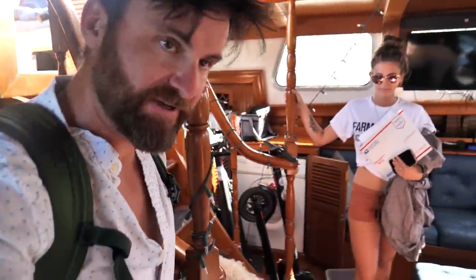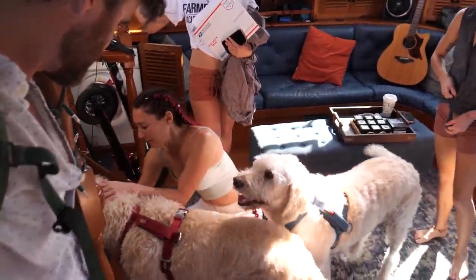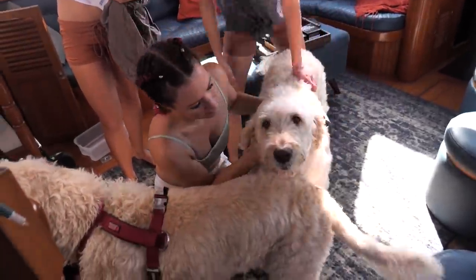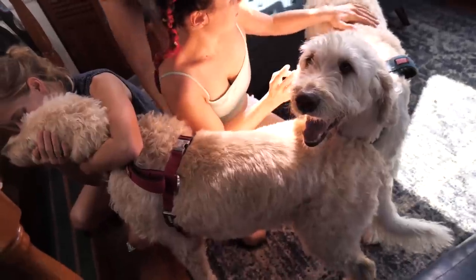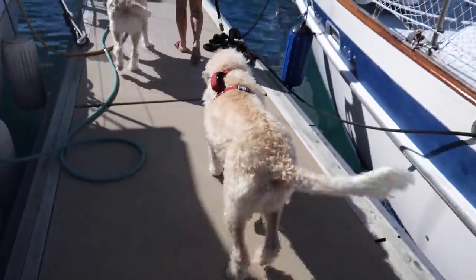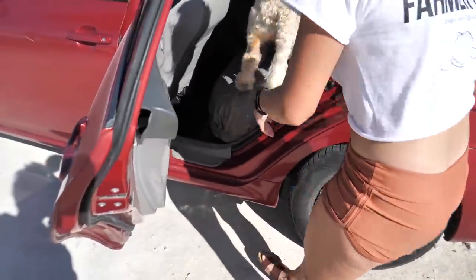His tail's wagging but he's a little lethargic. We said our goodbyes before heading to the airport. It's kind of sad — hopefully we're coming back soon.